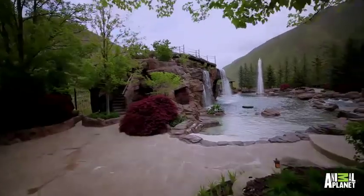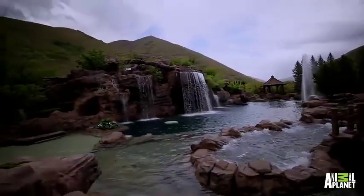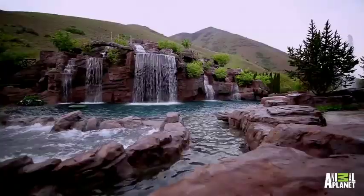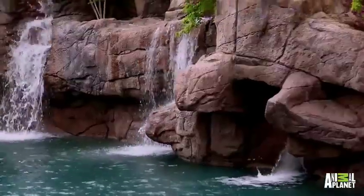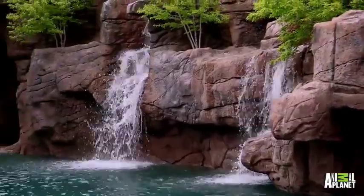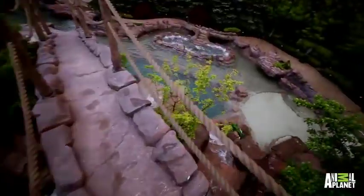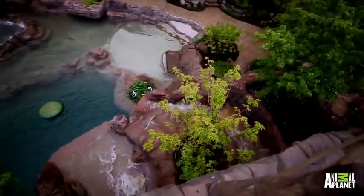And the name couldn't be more appropriate. The centerpiece of this pool is a colossal 90-foot man-made mountain that emulates the natural surroundings perfectly. Constructed with rebar, metal beams and 360 yards of concrete, all perfectly stained to make this jaw-dropping, natural-looking creation.